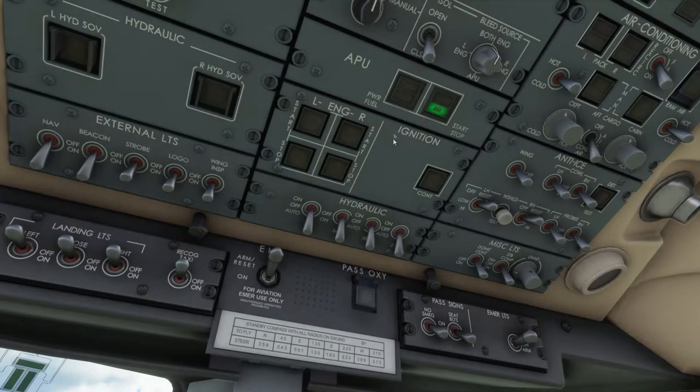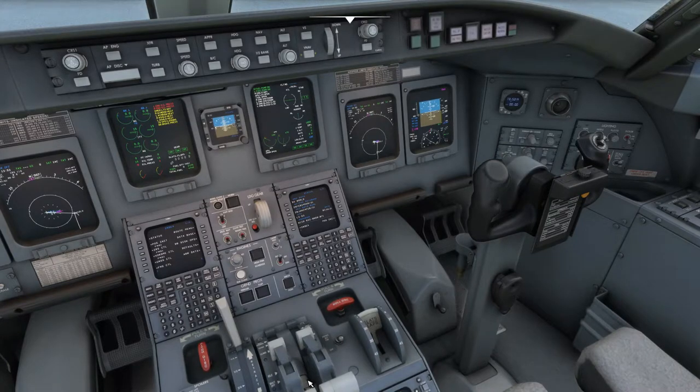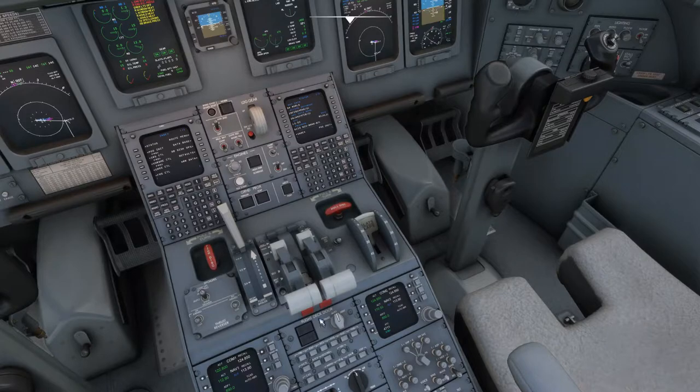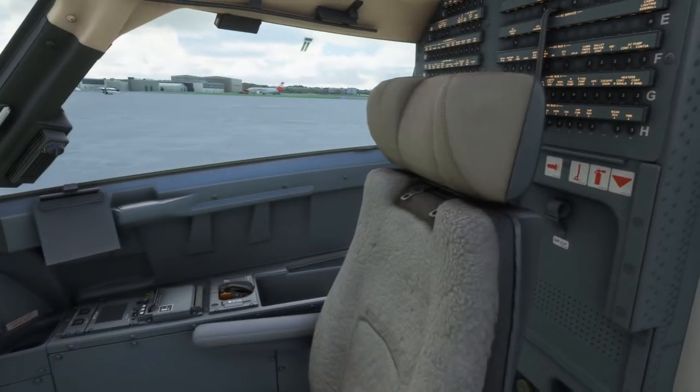Now that we're up and going, we can go ahead and start the right engine. Just waiting for this to reach 20 percent, then fuel, and idle. I think I'm getting the hang again of getting this plane started and off the ground — flying it is still a little iffy, but I'm getting more comfortable each time.